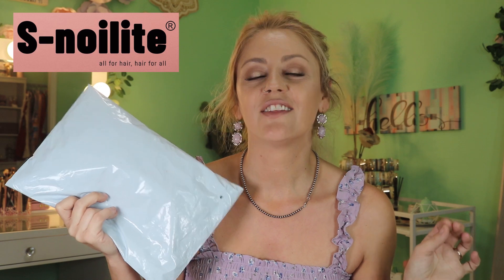Hello my lovelies and welcome back to my little corner where today we're checking out another wig from Amazon. This wig is from S No Light and I'm extremely excited because it is another short brown curly wig.